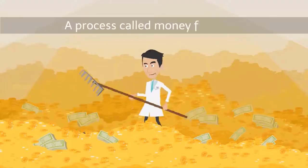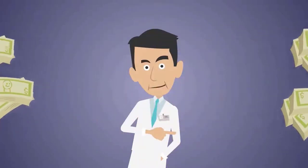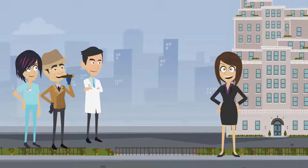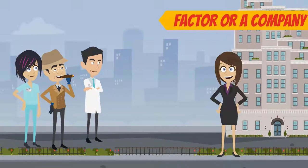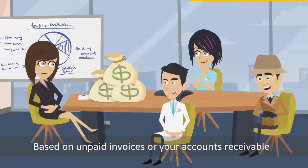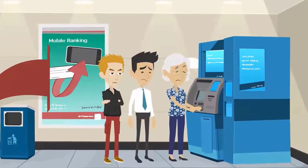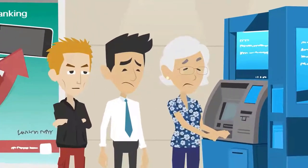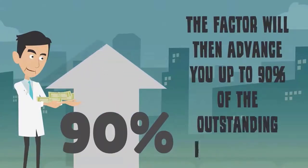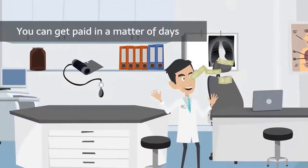One way around this problem is a process called money factoring. Money factoring allows you to maintain a consistent cash flow in your business regardless of how long it takes a customer to pay. Here's how it works: first, you'll partner with a factor — a company that offers cash advances based on unpaid invoices or your accounts receivable. Instead of evaluating the creditworthiness of your business, the factor will look at the creditworthiness of the patients that owe you money. Depending on their credit, the factor will then advance you up to 90% of the outstanding invoice total. Instead of waiting weeks or months to get paid, you can get paid in a matter of days.